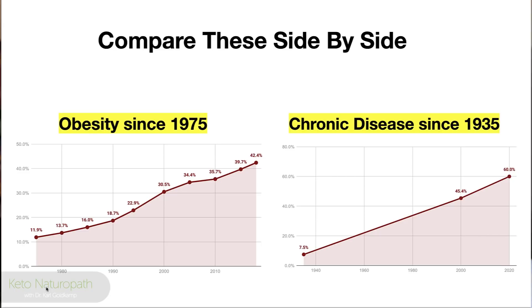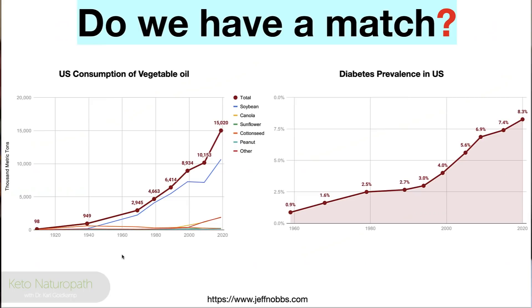Compare these side by side: obesity since 1977, chronic disease since 1935. The incline is dramatically similar. And here's another chart: U.S. consumption of vegetable oil versus diabetes prevalence in the U.S. from 1960 onward. Vegetable oil consumption went from about 1,000 to 15,000 thousand metric tons — and diabetes prevalence tracked right alongside it.